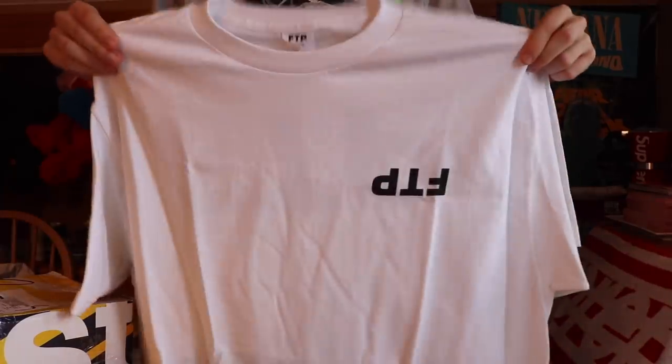Next up, nothing too insane. We got the FTP upside down logo — a black logo on white tee is never going to look bad from FTP. It's an XL, so this is going to go on the web store. I've never been one for these FTP logo t-shirts so you guys will be getting that one.